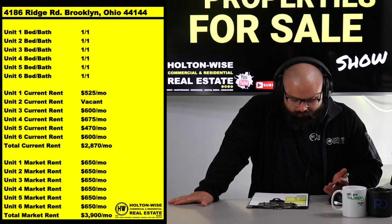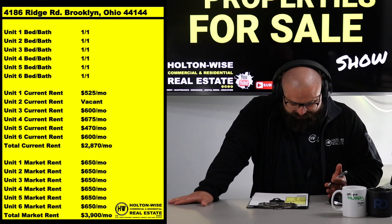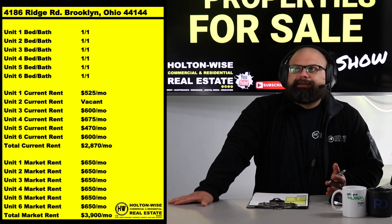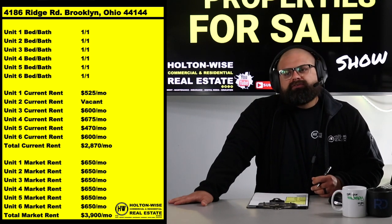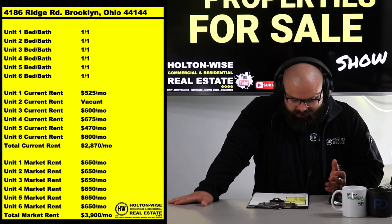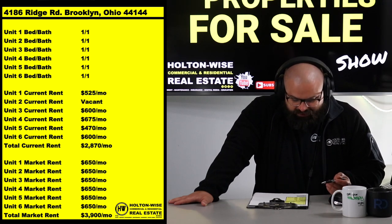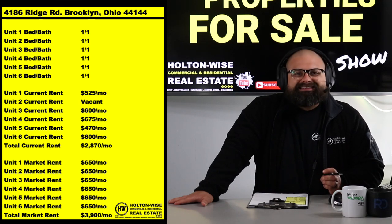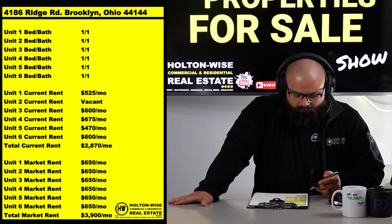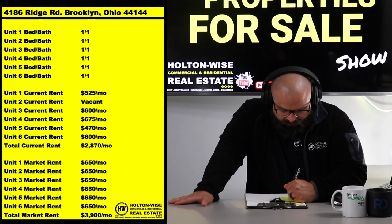Now if you look at this rent roll — I want to talk to you about this. When we started buying apartment buildings on this particular street, we were looking at rents at like $450 a month. We had legacy owners who had owned these buildings for 30 to 40 years, just renting them for whatever, never increasing the rents. We've managed to get it to where the rent roll is basically $650 per unit right now throughout the whole street. Unit four's current rent is at $675.